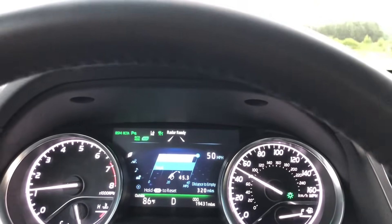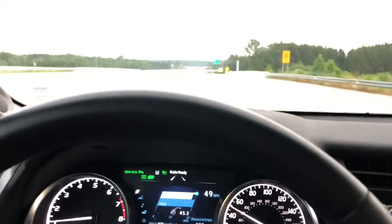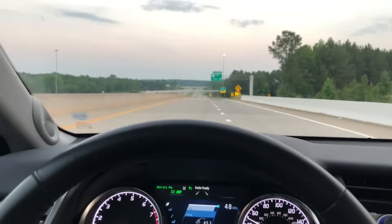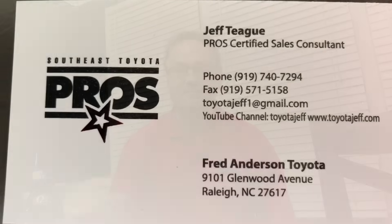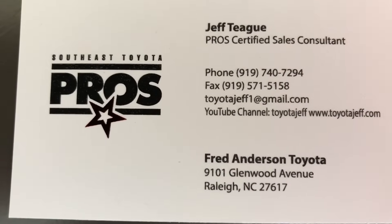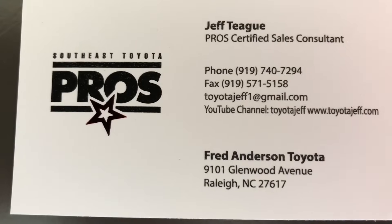Can you imagine if you could do that on a cross-country road trip? Camry is the way to go. By the way, eco mode — I suggest it highly. Thanks for watching, see you next time. Boom. If you're in the North Carolina area looking for a new Toyota, ask to work with me, Jeff Teague, Fred Anderson Toyota.